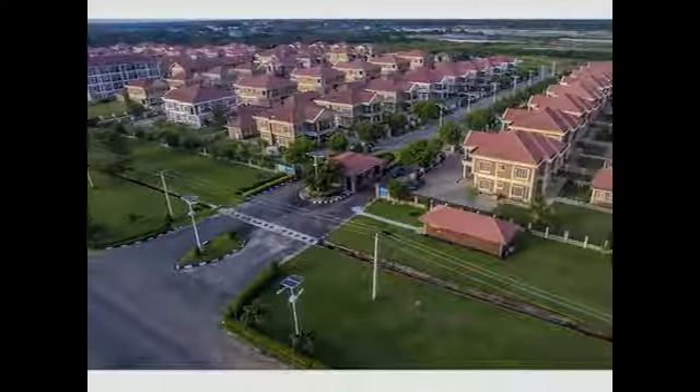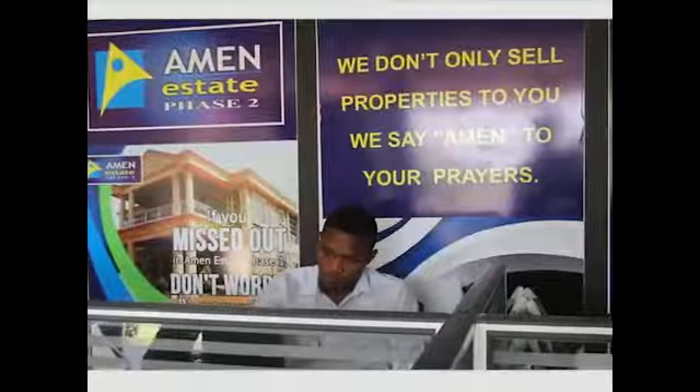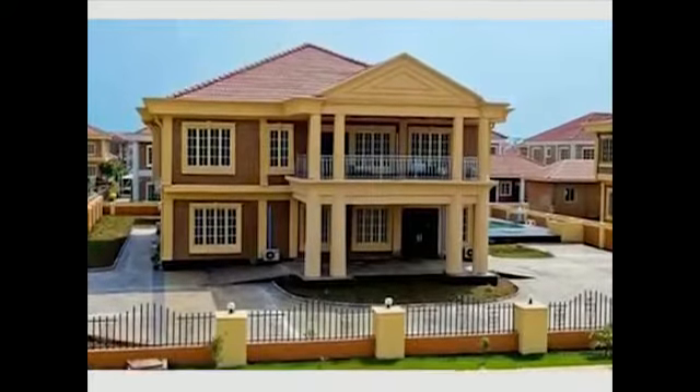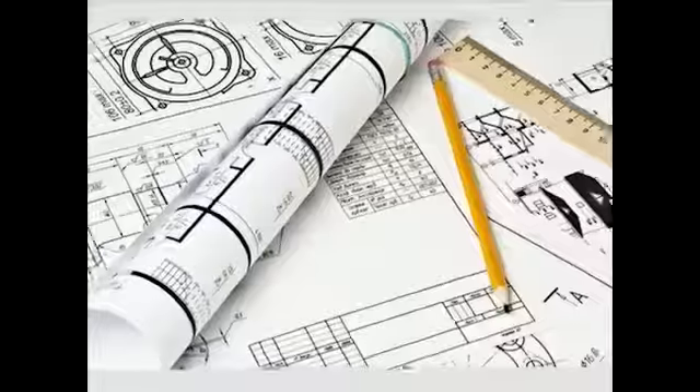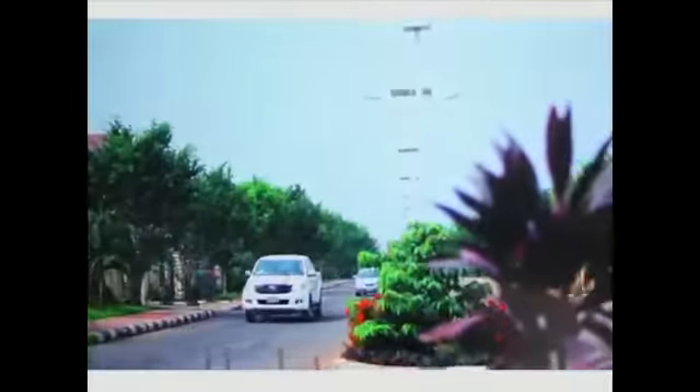Amen Estate Phase 2 is the latest development by Red Brick Homes. It is planned and designed on a proven track record, a tradition of excellence, and unprecedented estate layout and architectural designs to provide quality living at an affordable price for individuals, families, and investors.